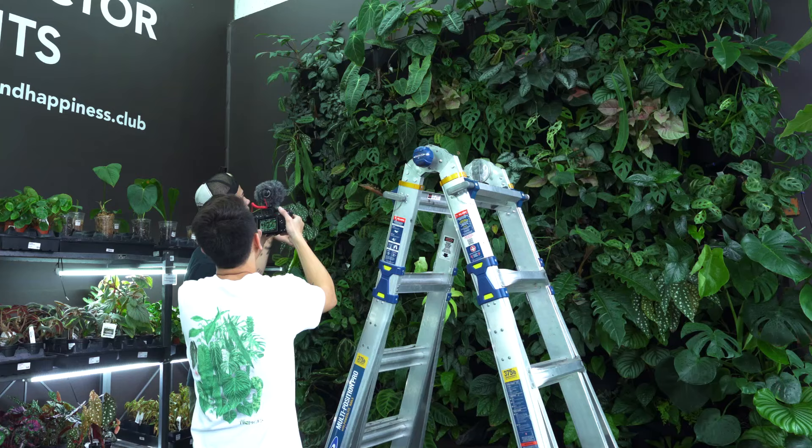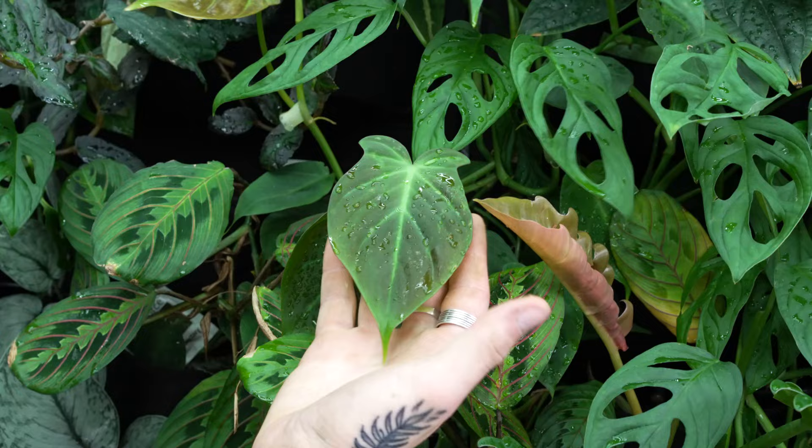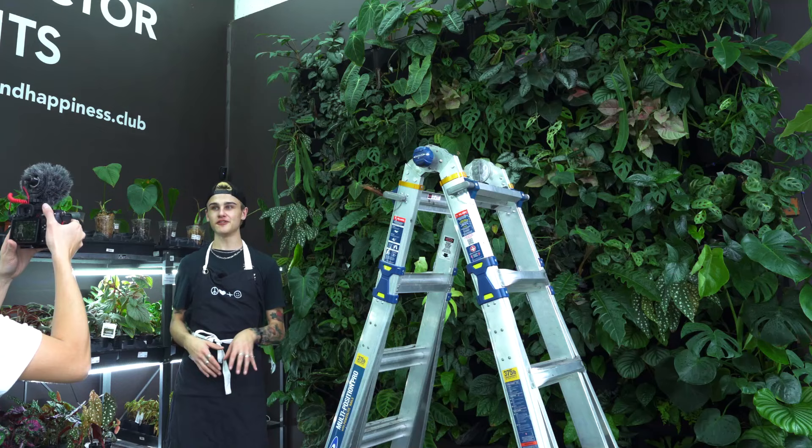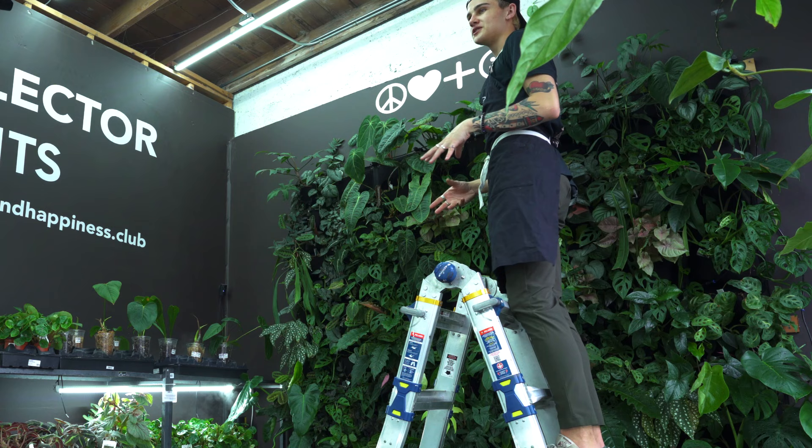Another one that there's quite a few of in this living wall are the philodendron campos portuanum. These guys grow like crazy and they put out these adorable little leaves — I'm absolutely obsessed with them. If you guys don't have one in your collection, I definitely recommend picking one up.